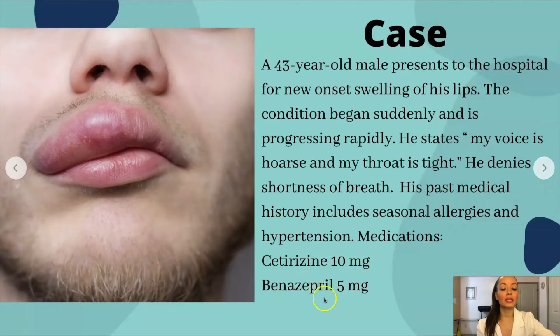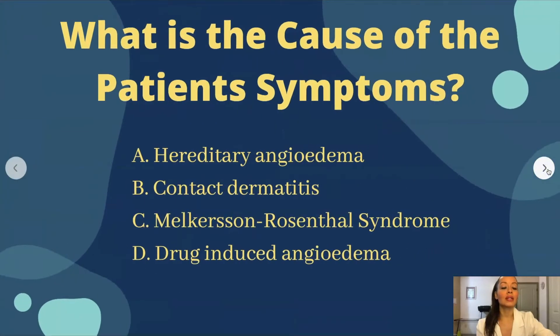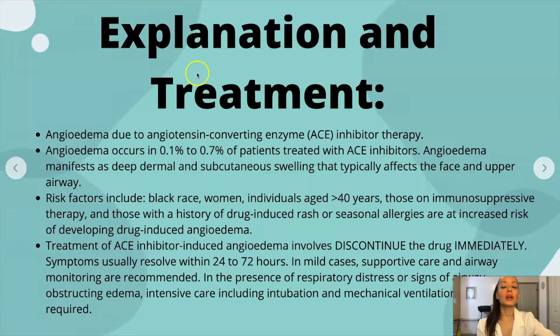Remember your endings — that's the other suggestion I have when you're studying pharmacology. Remember your endings. Benazepril ends in '-pril.' Stay tuned to find out what '-pril' means.